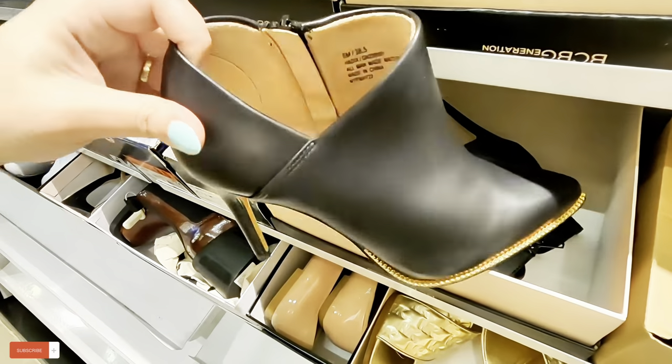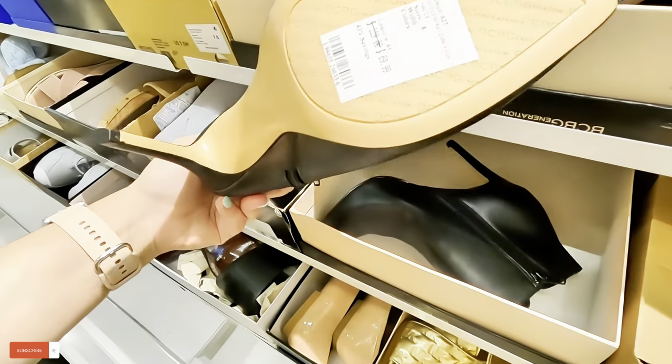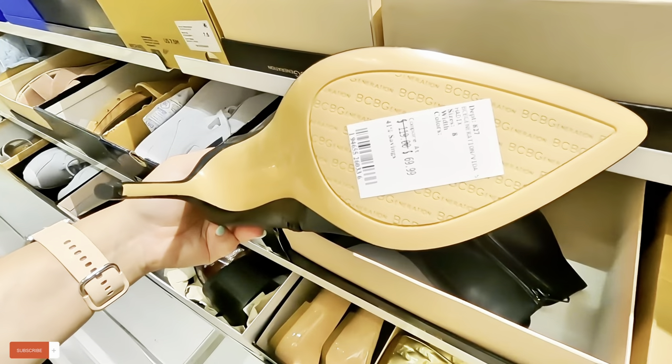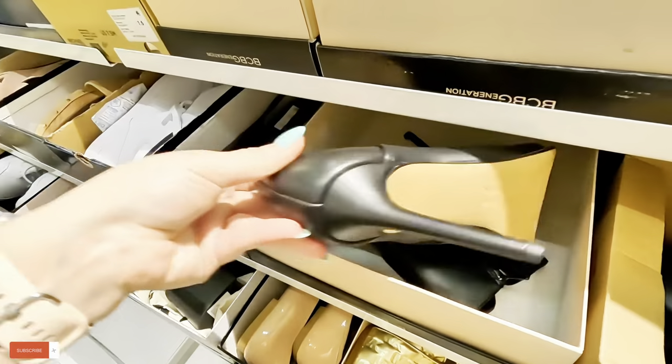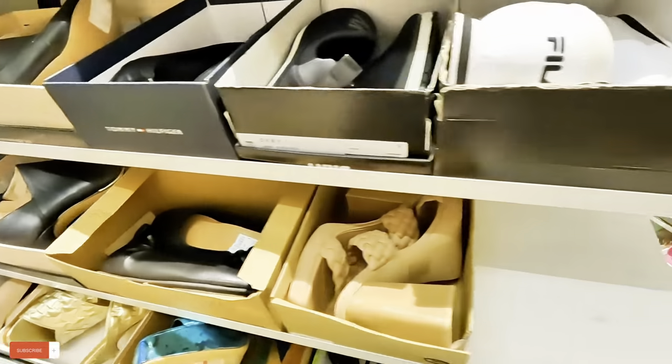What is this over here? BCBG — $69.99, original $120. They have good shoes here, like good quality shoes.